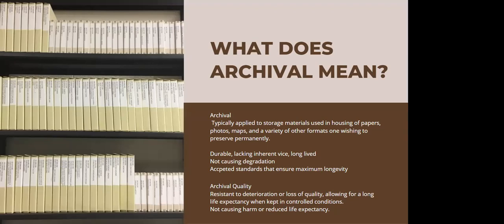So what does archival mean? The term archival is typically applied to storage materials used to house a variety of different and diverse material formats, ranging from paper, photographs on a variety of mountings — glass, metal, paper itself, even plastics — maps in a variety of formats, architectural drawings, and a variety of other items that one wishes to preserve permanently. These materials are essentially the window dressing for the items, the things you'll first encounter when going to use an item in a special collections, library, or museum.